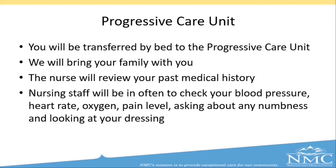You will be transferred by bed to the progressive care unit and your family will come with you. A nurse will be in to review your past medical history and questions with you and your family. Nursing staff will be in often for the first several hours to check your blood pressure, heart rate, oxygen, pain level, any numbness or tingling, your surgical incision, dressing, and any swelling.